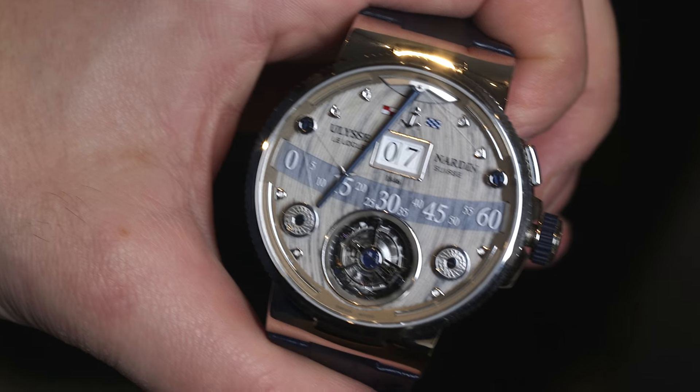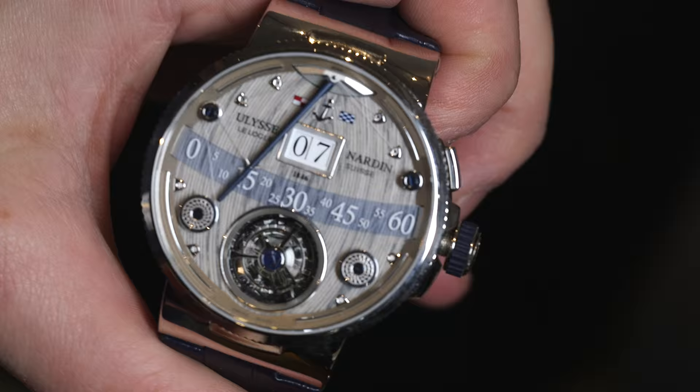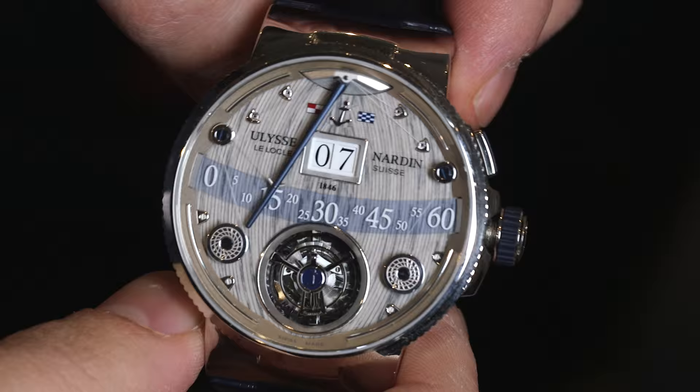Hey everyone, Arielle Adams here with the Blog2Watch at Baselworld 2016, looking at a very interesting new timepiece from Ulysse Nardin. This is the Ulysse Nardin Marine Grand Deck. It comes in a 44 millimeter wide white gold case, limited edition of 18 pieces.